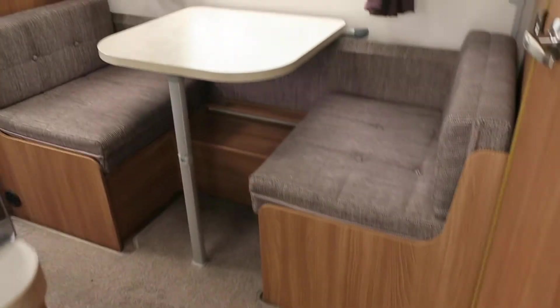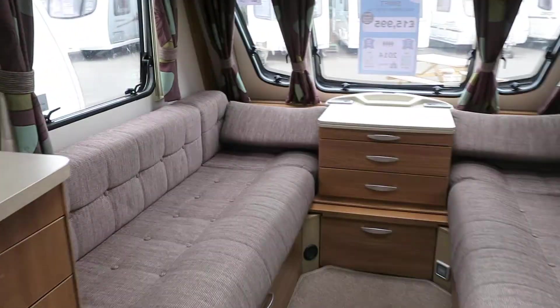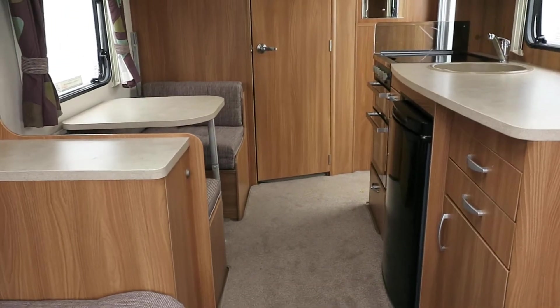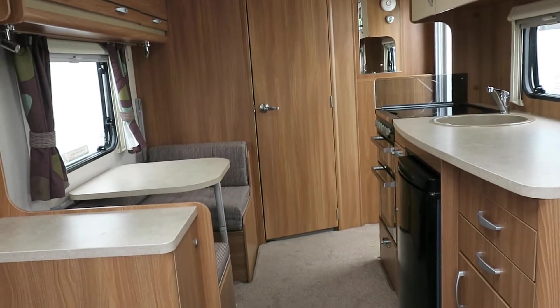Going into the van, we've got a nice side dinette layout. Plenty of space, very open, nice and low — you're not feeling cramped. Plenty of overhead storage with a nice big sunroof giving plenty of light into the van. As you can see from this end looking back, it's all nice and low and very accessible.